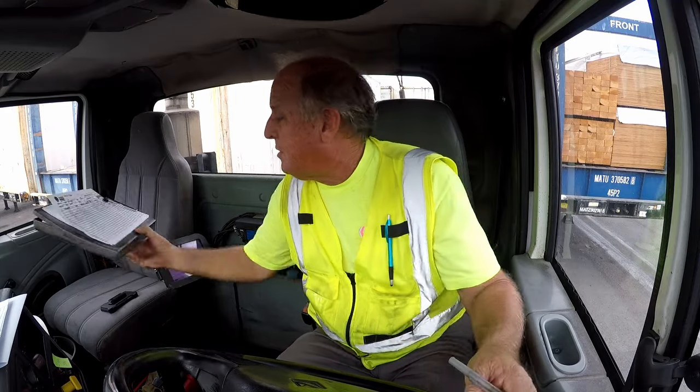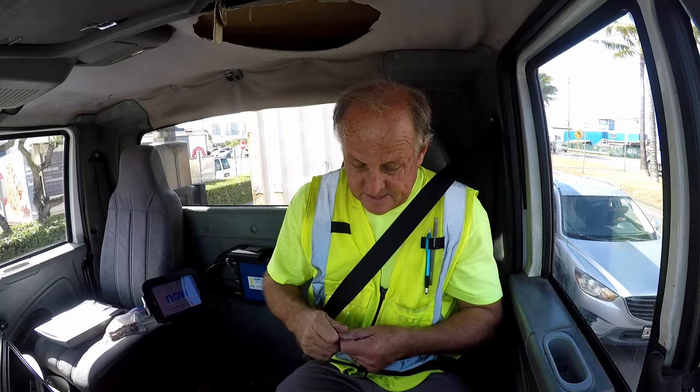Right now the docks are full and we're going to bobtail back to our terminal and pick up a container on the dock and bring it back here to the shipping terminal. At 9:51, we bobtailed back to our terminal and picked up this SIT container — SIT is still in transit. This container came in on the Sunday ship, was brought over to our terminal. Last night they offloaded it and reloaded it, and now it's going to continue on to Kauai — that will be its final destination. I'm taking it back to the terminal so it can be put onto a barge and by tonight it'll be sailing to Kauai.